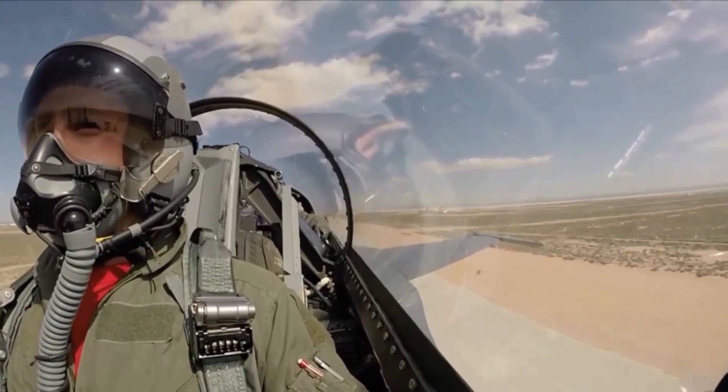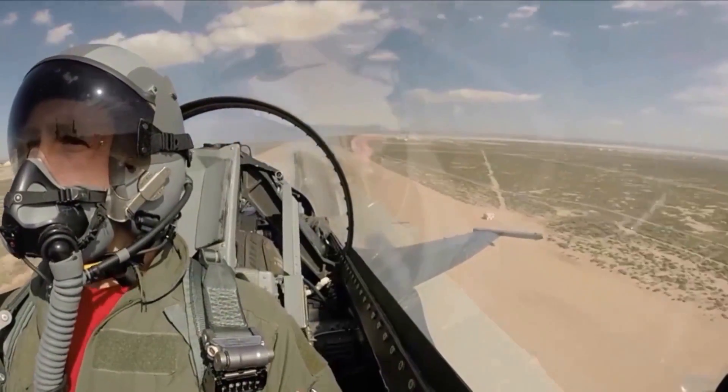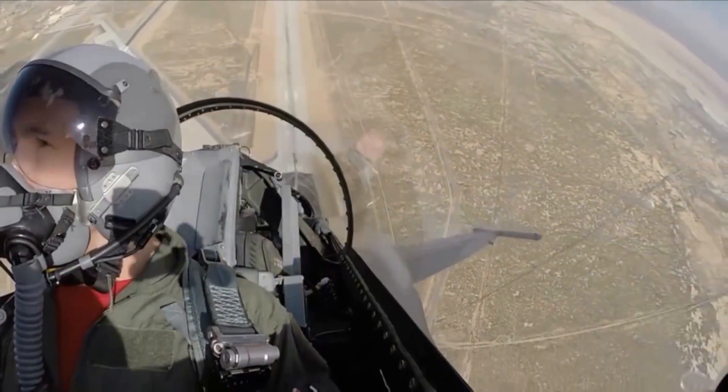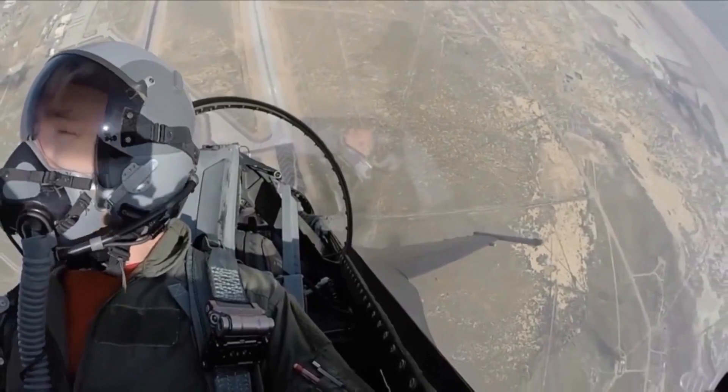Step into my cubicle and get an idea of what it's like to really spend a day in the life. Not your standard airliner takeoff, if you will, but pretty typical for fighter pilots.